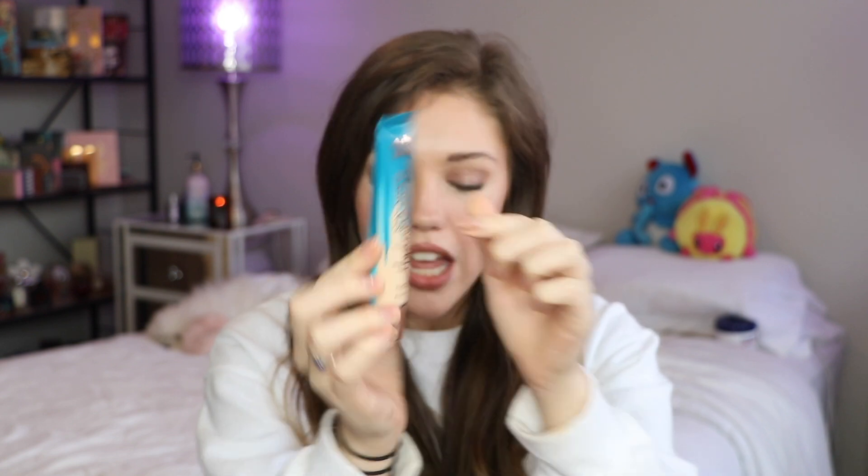Next up, I have this from Charlotte Tilbury. This is the Hollywood Flawless Filter Luxury Eye Palette — this is in the shade Star Aura Quad. I believe there are two options that you can get when it comes to this quad. Here is what the packaging looks like — super duper pretty and metallic. And then the inside looks like this — it's very pretty, the shades are nice. When I bought this, I had already done some swatches as you can see.